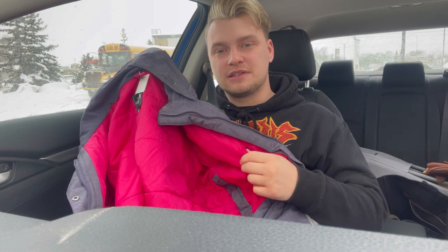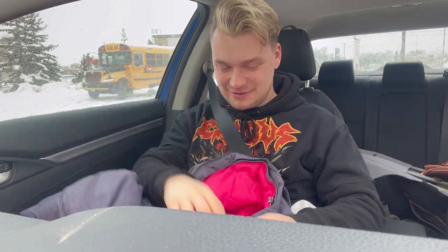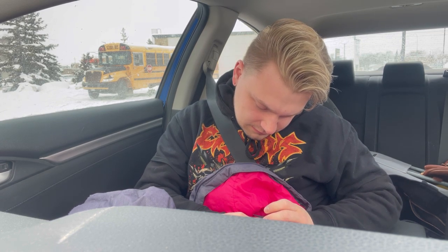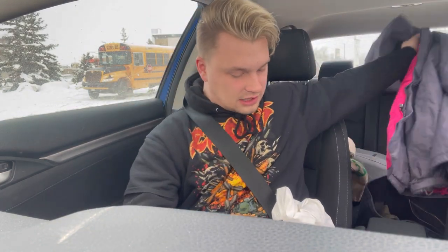It's got a pink, like, puffy material inside. Really nice. Let's look on the tag, actually — it's not down. 100% nylon pocket interior. Really nice.